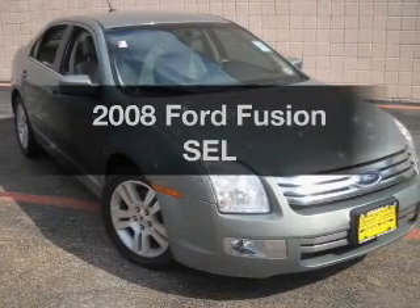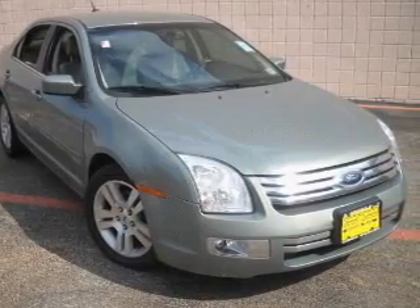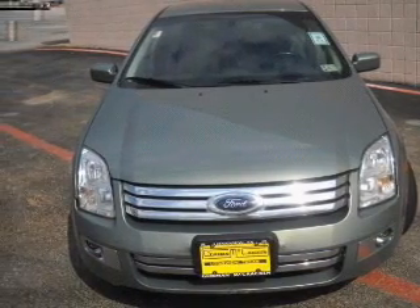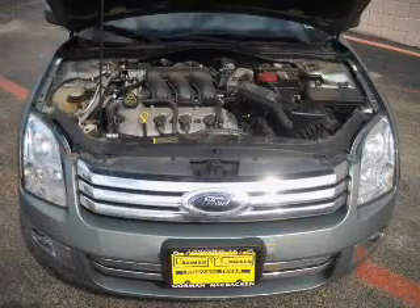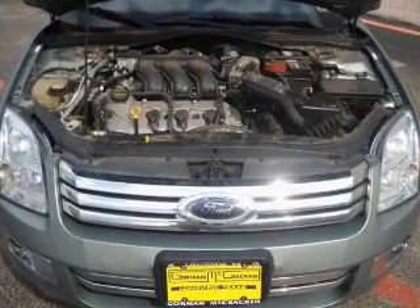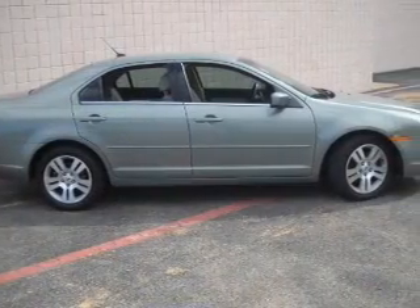Check out this 2008 Ford Fusion. If you're looking for a first-rate auto, this one could be yours today. With a reliable six-cylinder engine connected to its smooth-shifting six-speed automatic transmission, the anti-lock braking system will help deliver you safely to your destination.